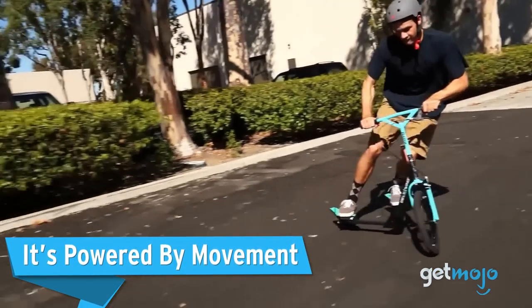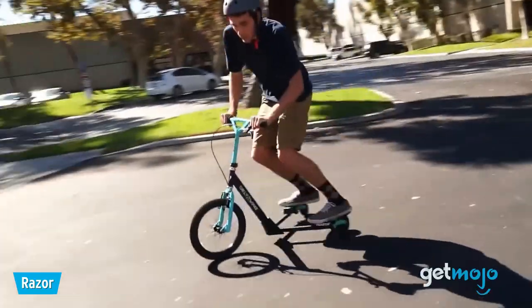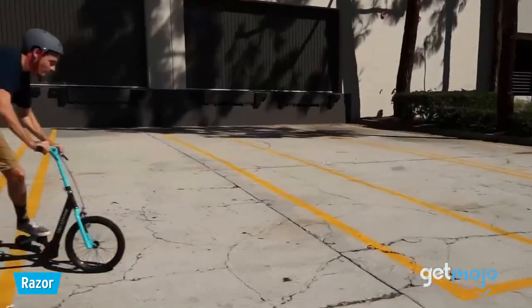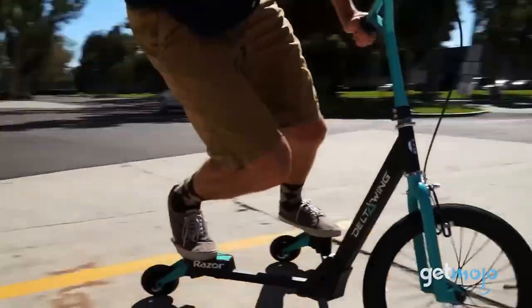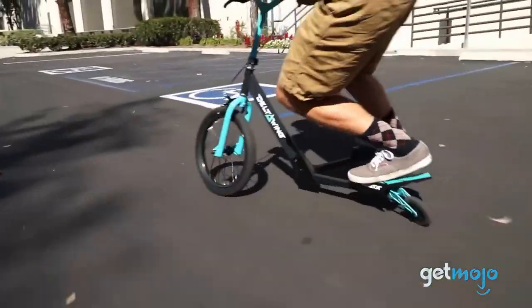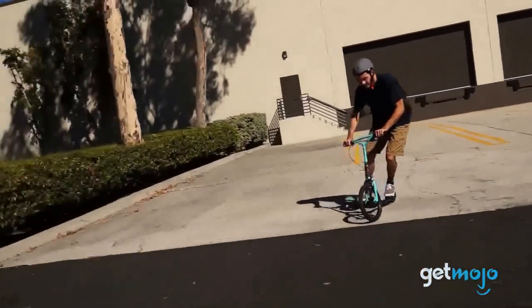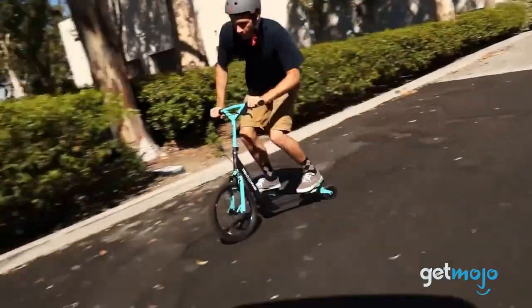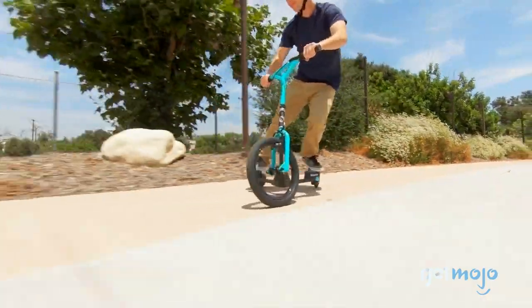First up, it's powered by movement. Just like any push scooter, you can get going on the Deltawing by pushing off. But where's the fun in that? The Deltawing sets itself apart with its polymer wings. When standing on these wings, the rider's movement creates forward momentum, meaning that it's essentially powered by you. The best way to pick up pace and continue to move forward is to shift your weight side to side.